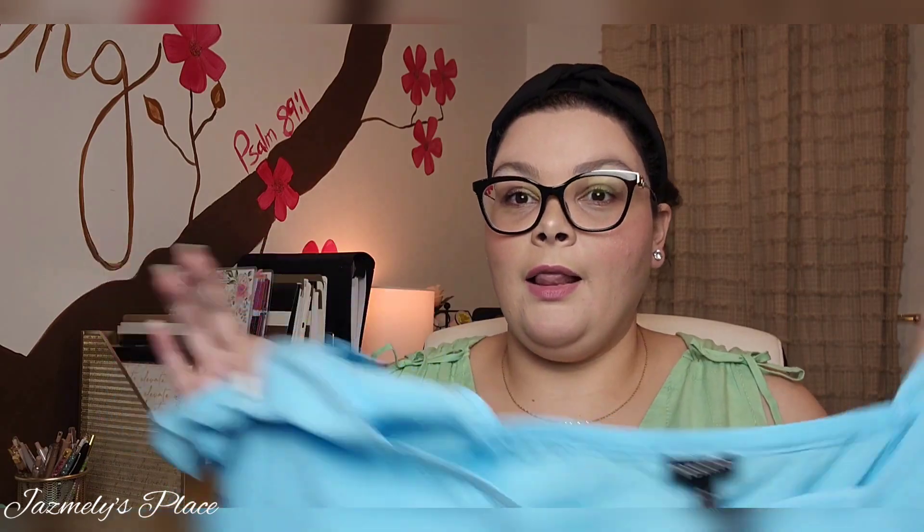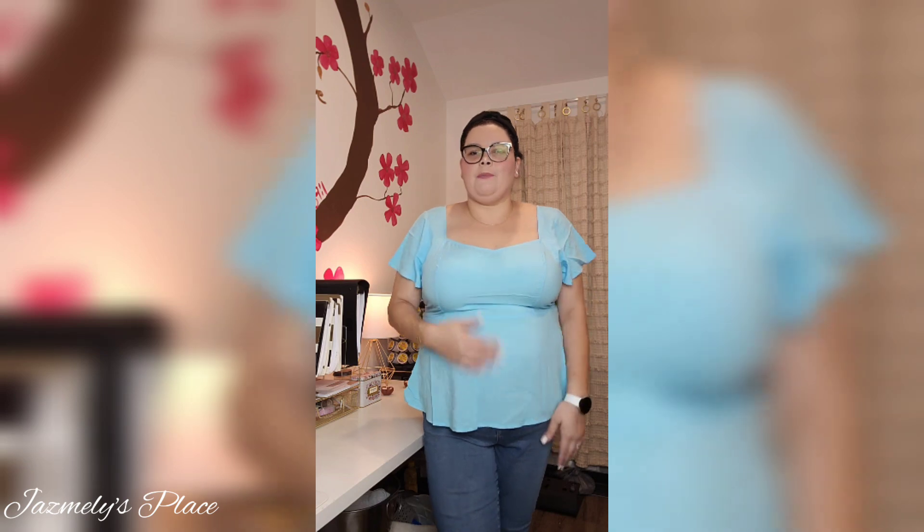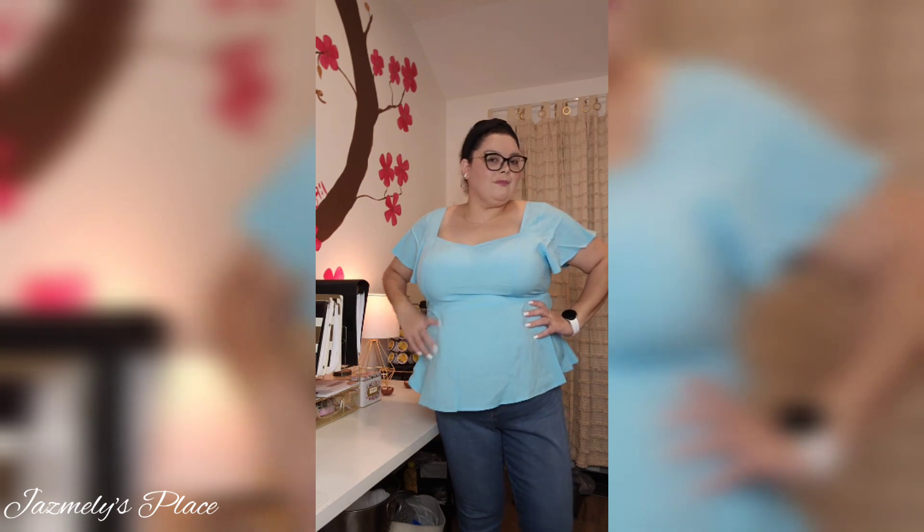This top is very lightweight. I'll probably put a cami underneath because I'm not used to that feeling — it feels like I don't have anything down here and I don't like that. I do like the fit; it feels nice, I'd just use a cami on the bottom because I'm a little conscious about cleavage. It's so thin that I feel like somebody would see my stomach or it might flutter up if I'm moving around a lot, so I want something underneath just in case.